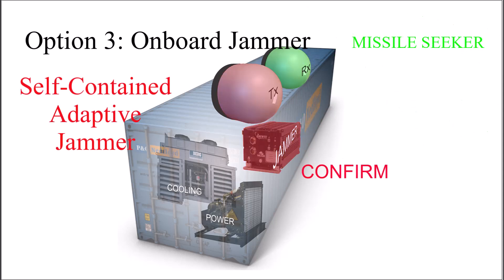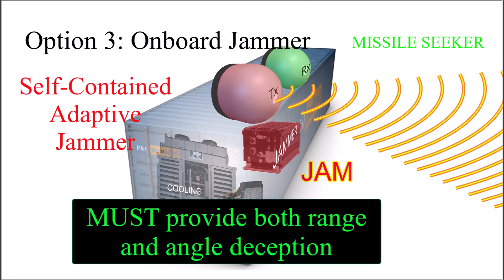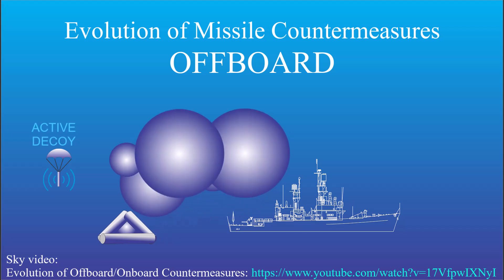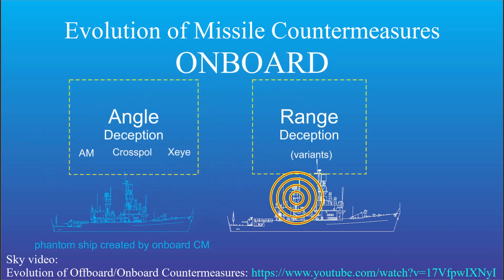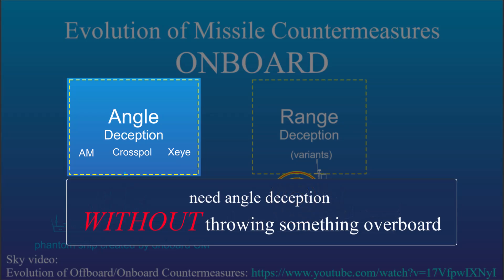The third soft kill option is to use an active onboard jammer. A jammer has the advantage of a nearly instantaneous reaction time, but it has to provide both range and angle deception. There's a link to a video I made about the evolution of countermeasures and the interaction of angle and range deception. There aren't many options for creating angle deception against a modern seeker without throwing something overboard.